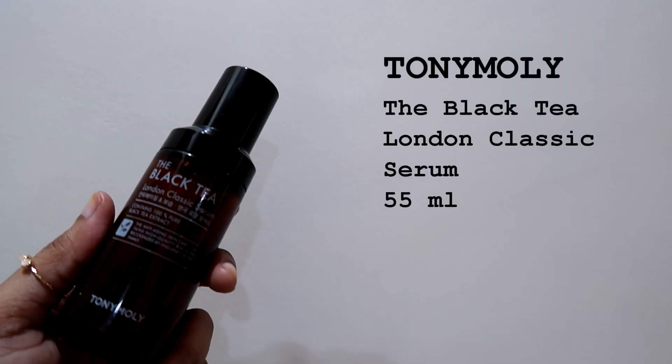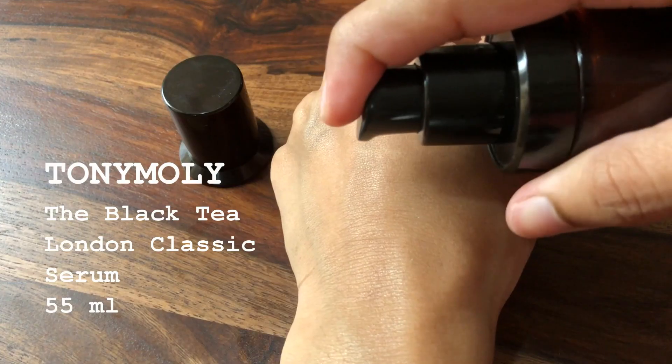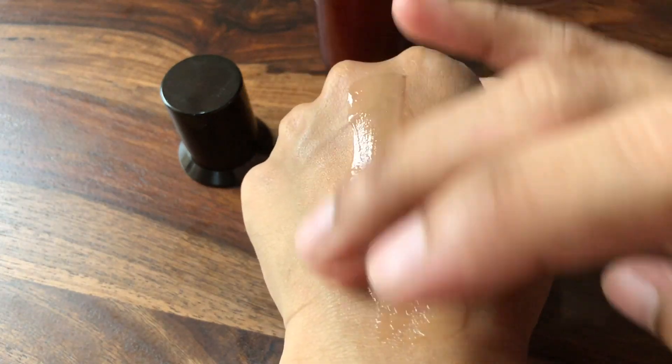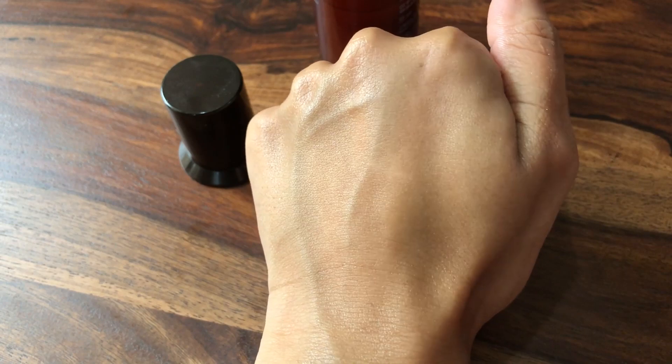The next product is the Tony Moly Black Tea London Classic Serum, from their famous black tea line which includes a toner, cream, serum, and maybe a few more products. This has a serum-oil-like consistency. Whenever I had this in my routine, things were simple — just a toner, this serum, and a moisturizer at night or sunscreen in the daytime, and I was good to go. I didn't notice any brightening or added benefit, but I enjoyed the product and have no complaints. That said, I will not be repurchasing it.